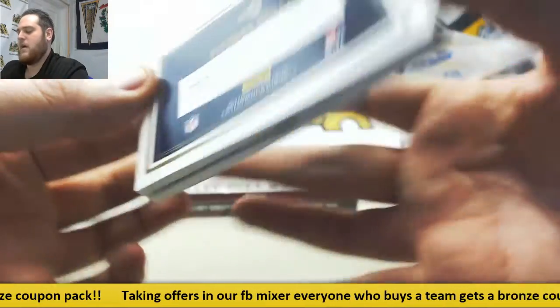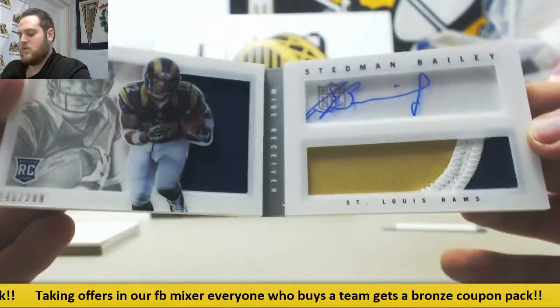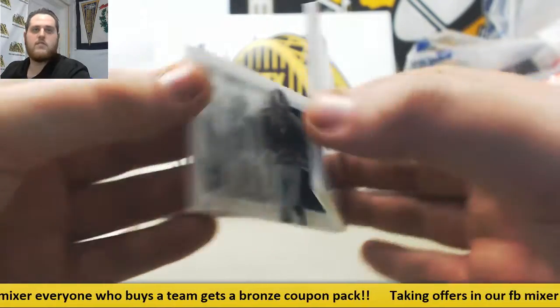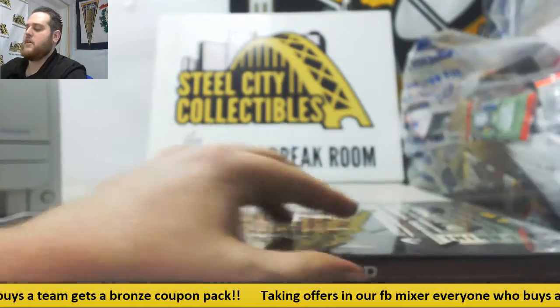And Stedman Bailey for my Mountaineers — rookie patch auto booklet, 146 out of 299. Stedman Bailey, formerly of the Rams, formerly of the Mountaineers.